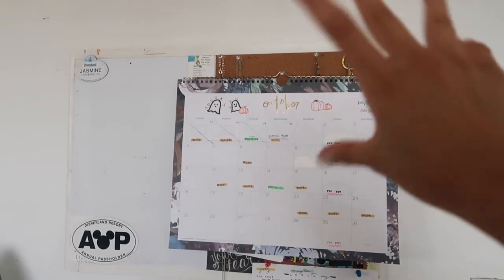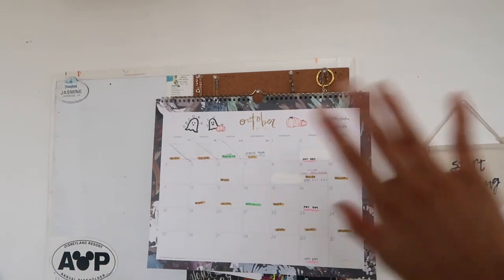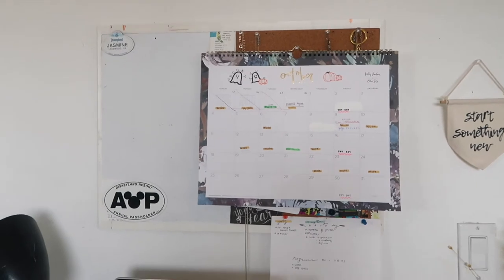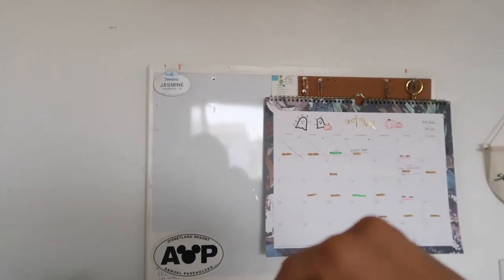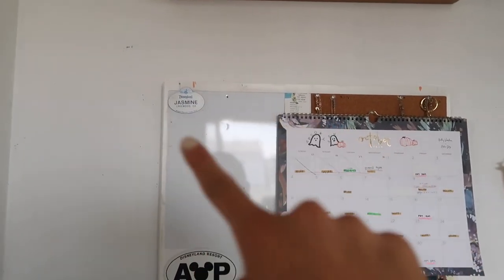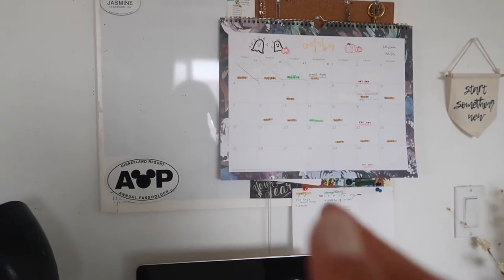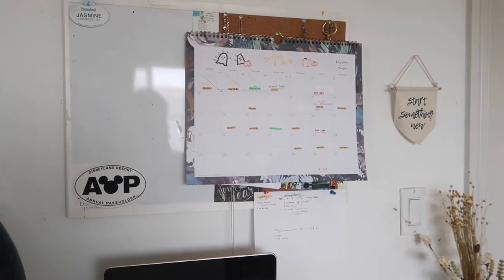I have this little wooden stamp thing — actually that's from Daiso, it's like a dollar fifty, really really cheap. Two candles are on top. I have a Post-it note for whenever I need to write to-do lists. 'Start Something New' is from the Target dollar section. Moving over here, I got this calendar and I kind of designed it — added some pumpkins, some little ghosts — but it usually just comes plain. I wrote my work days and other et cetera things. I used to be a cast member at Disneyland, that's why I have this little name tag, and I'm an annual pass holder for whenever that ends up opening again.